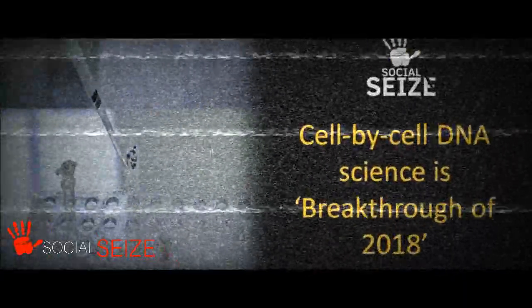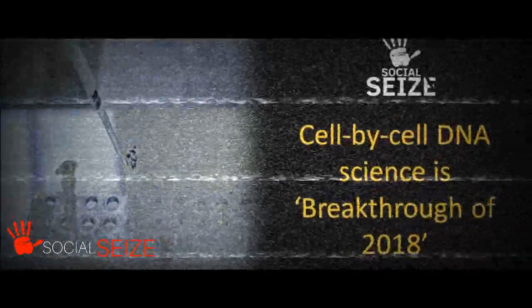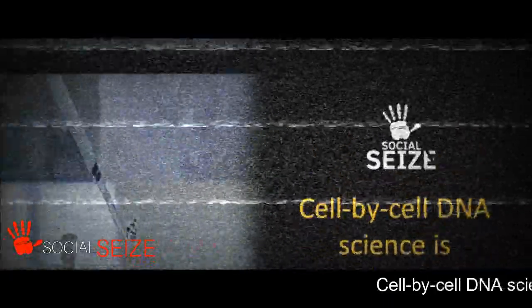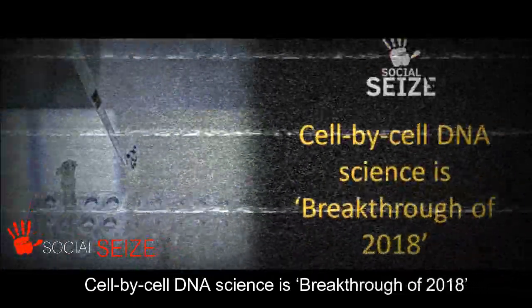The Human Cell Atlas is identifying every human cell type, where each type is located in the body, and how the cells work together to form tissues and organs, said the report. Other scientists are studying kidney cell types, including ones that become cancerous, as well as the interplay between maternal and fetal cells in pregnancy.